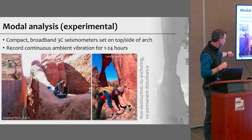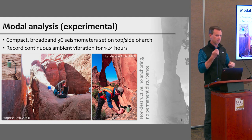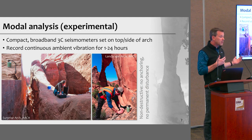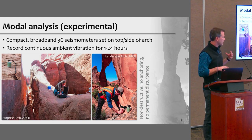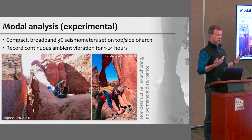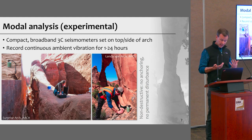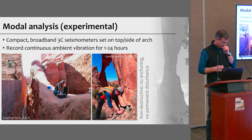We record continuous ambient vibration for a minimum of an hour, but we often leave the sensor overnight. The sensor just sits on the rock, and when done, we pick it up with no permanent marking, scarring, or damage to the rock surface. If we want to measure again, we can return to a similar spot — it doesn't have to be the exact same location.